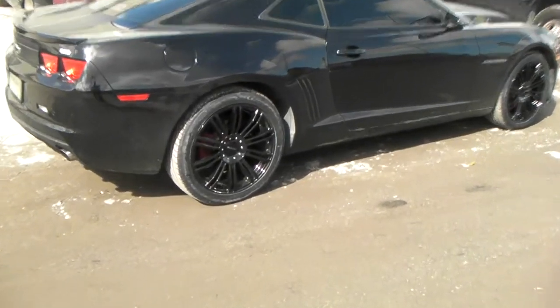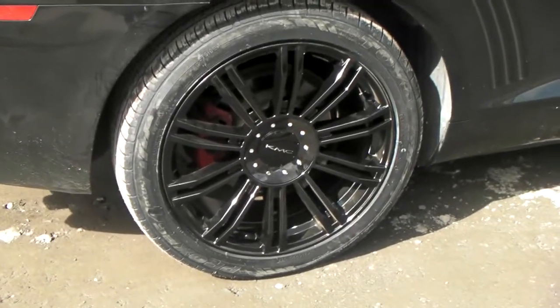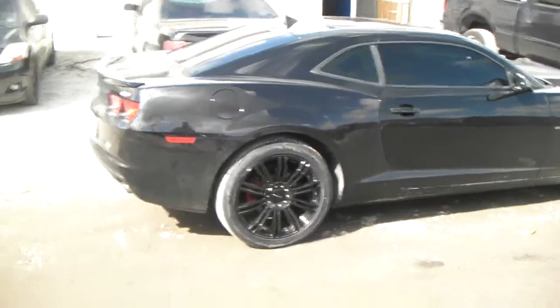Right now we're standing in front of the KMC KM677, the D2. Great looking gloss black wheel. It is a version of the KMC Dime — that's why it's called the D2. Great looking wheel, 20 by 8.5.